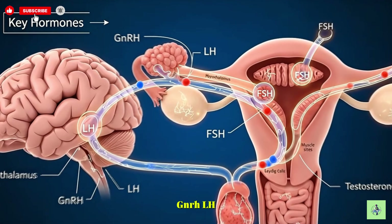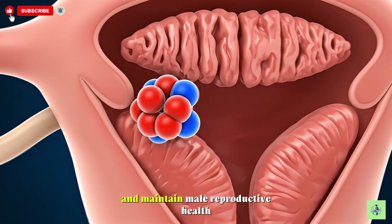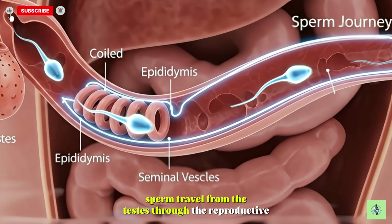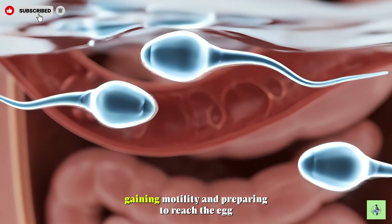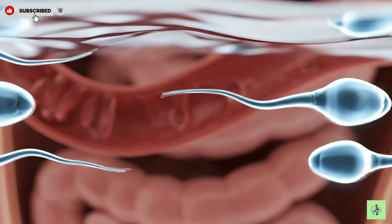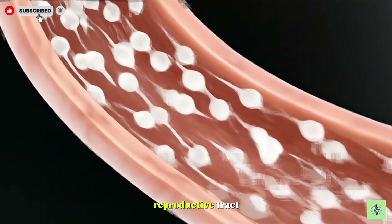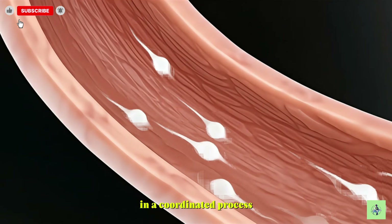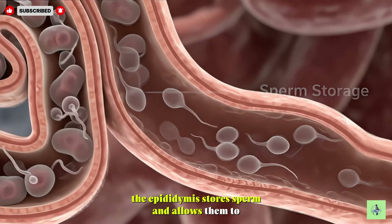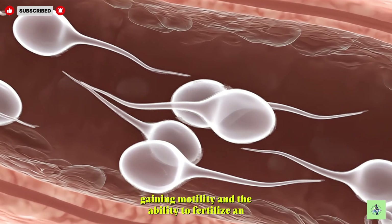GnRH, LH, FSH, and testosterone work together to regulate sperm production and maintain male reproductive health. Sperm travel from the testes through the reproductive tract, gaining motility and preparing to reach the egg for fertilization. The epididymis stores sperm and allows them to mature, gaining motility and the ability to fertilize an egg.